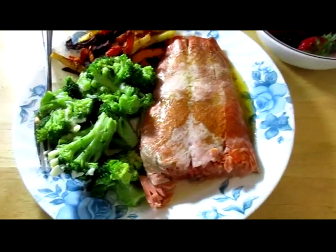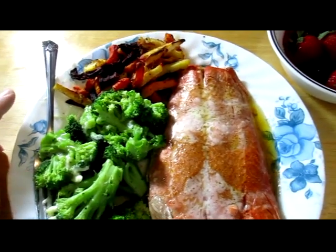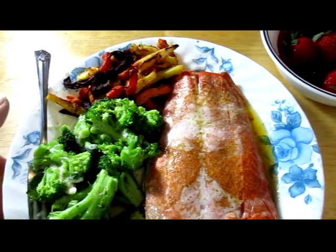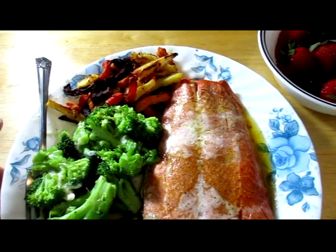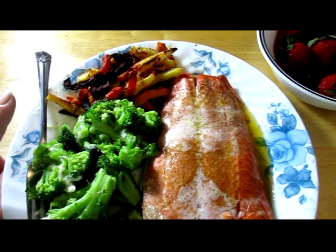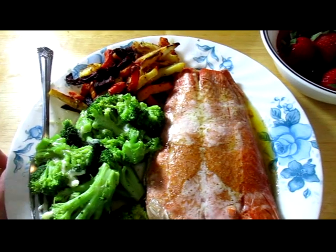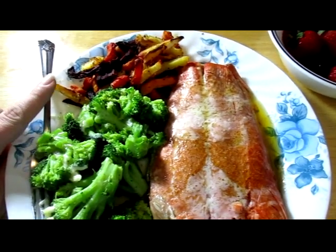Tonight's dinner is baked salmon, steamed broccoli, and roasted julienne root vegetables. It's beets, carrots, parsnips, and sweet potato. It's seasoned with pepper and paprika and a few other things. This is a Trader Joe's mix.